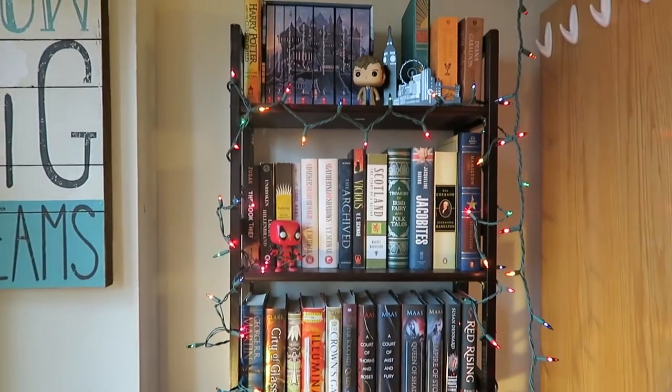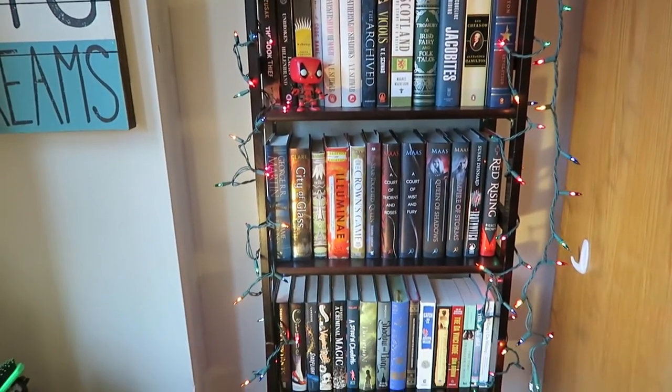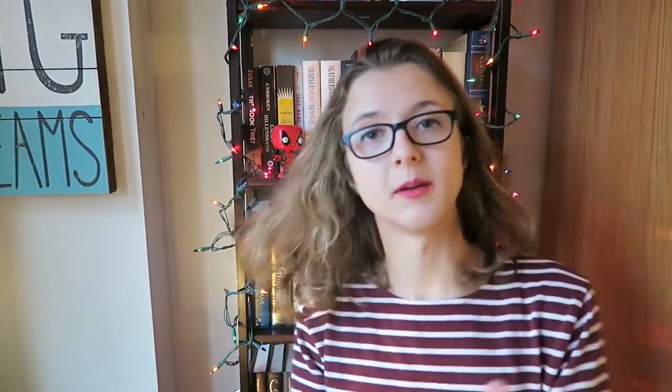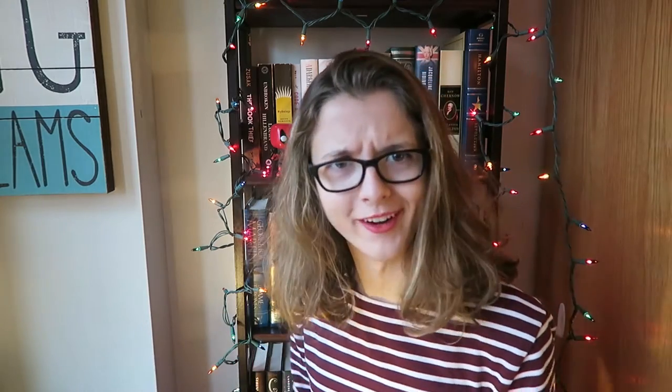We'll pan up, see what's up there and then go down. It's actually two bookshelves that are stackable and they fold, which is really nice for move out — I don't have to disassemble a big bookshelf. So let's just get started.